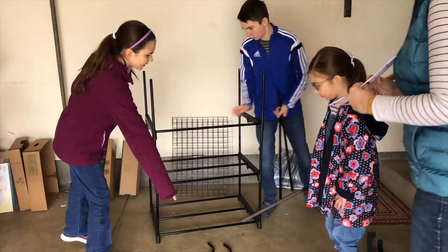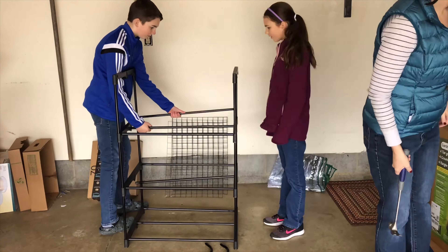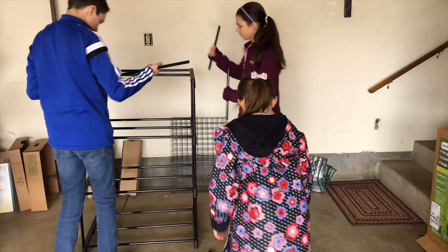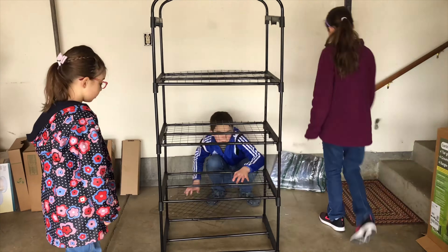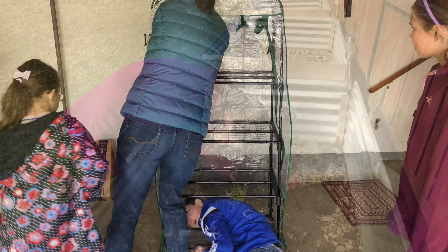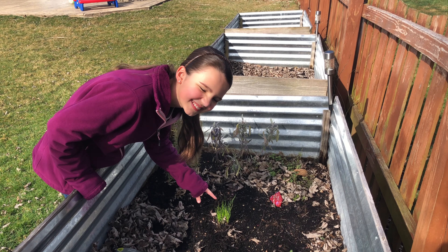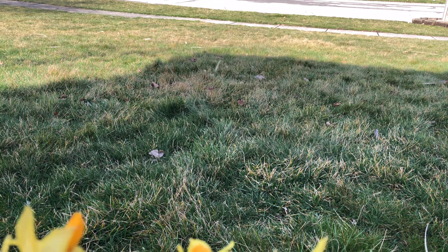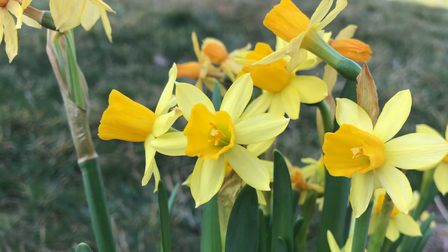They all worked together — with a few squabbles and arguments in the process — but in less than 30 minutes the job is finished. We live in zone 6a, which for my fellow gardeners means that we are hitting the 6 to 8 week mark before the last frost.